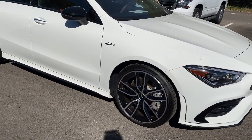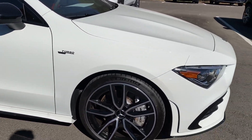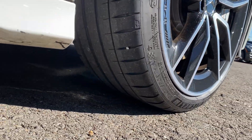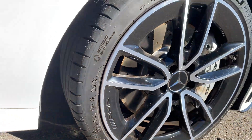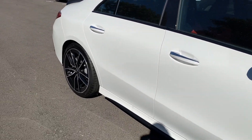No curbing on this front passenger wheel. Got the Michelin Sport tires on this one — turbo of course. Got the AMG brakes. You can see there's plenty of tread left on these. Not seeing any big dents, dings, or scratches here on the passenger side either.